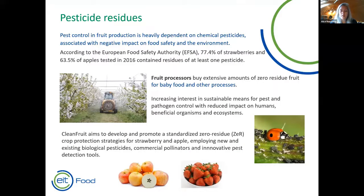The reason we've devised this project is to tackle the problem of pesticide residues in fruit. Pest control in fruit is heavily dependent on chemical pesticides, with all the associated negative impacts on food safety as perceived by the consumer, as well as environmental concerns. A 2016 EFSA report concluded that over 77% of strawberries and over 60% of apples contain residues of at least one pesticide at the point they reach the consumer. Fruit processors are very interested in buying large amounts of zero residue fruit, particularly for the baby food market, and increasingly there are zero residue fruit labels available to consumers at retailers.